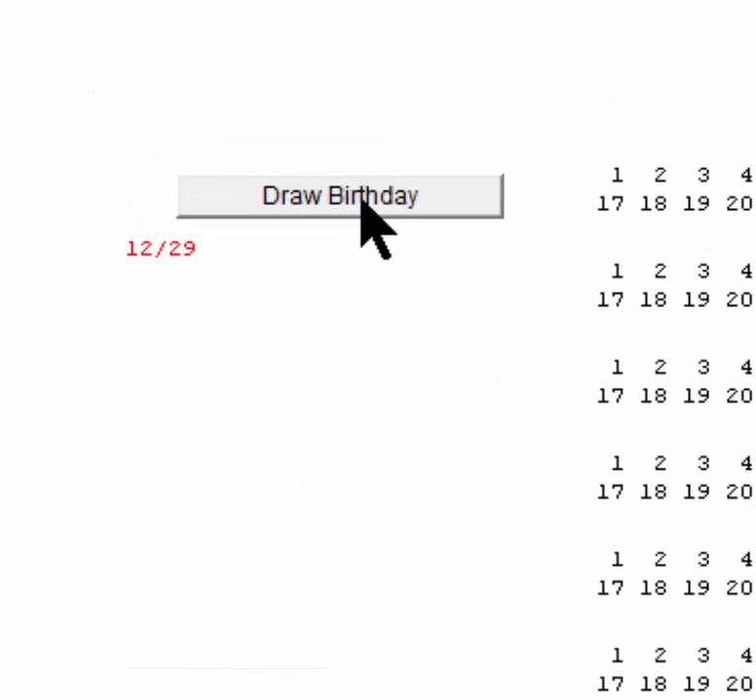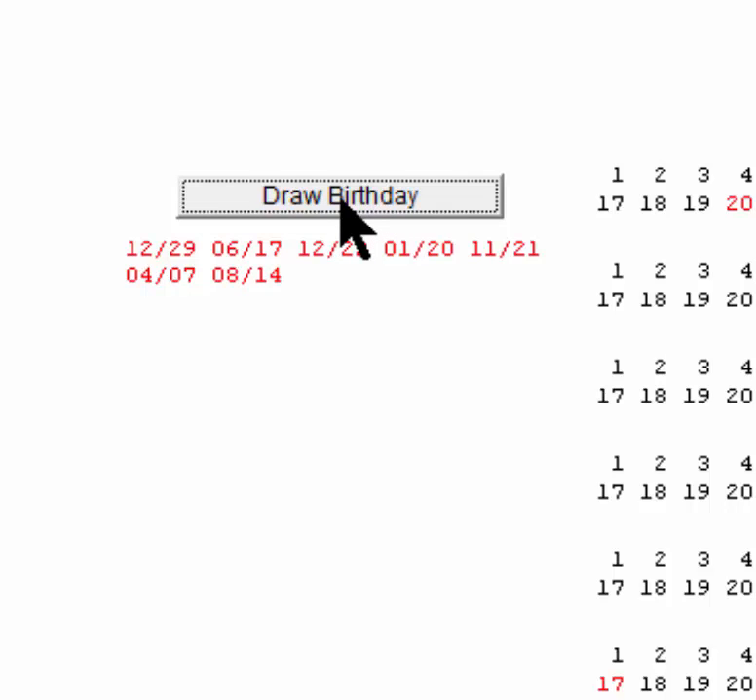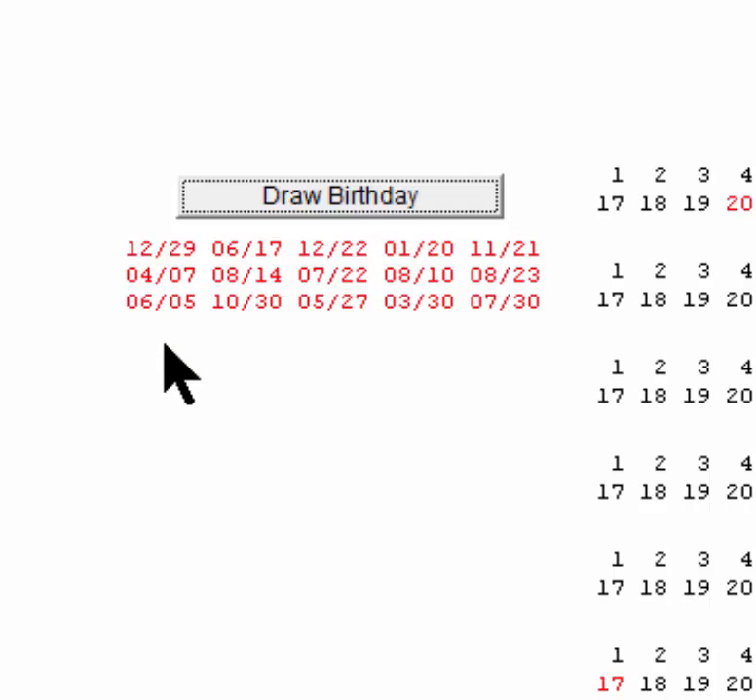Let's draw our first birthday. Of course the first person has no one to match with, so there's no match yet. Let's draw a second person — they didn't match. Third, fourth, fifth — still no matches. Sixth, seventh, eighth — still no matches. Ninth, tenth, eleventh — no matches. Twelve, thirteen, fourteen, fifteen — still no matches. But let's discover something you might not have thought about: the sixteenth person now has fifteen dates they can match with, not just one.